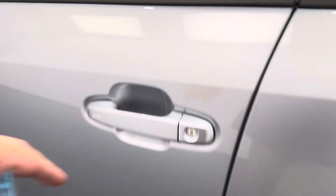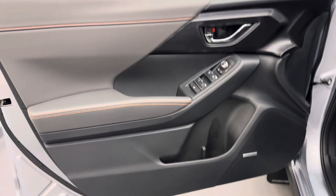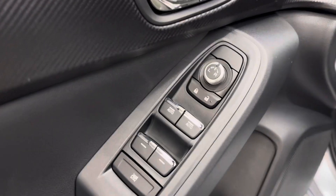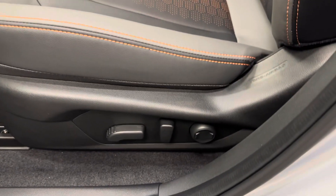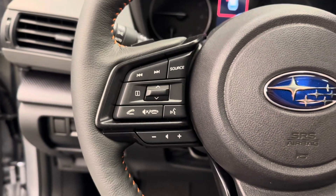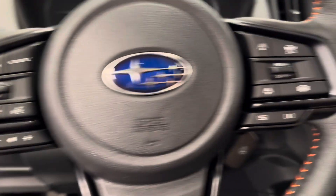Let's take a look at some of our interior features. They do include power windows, mirrors, and locks. Power driver's seat with lumbar support. We've got our interior lighting control. The steering wheel features hands-free Bluetooth as well as stereo remote controls.